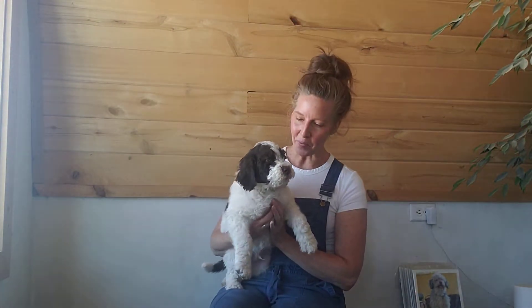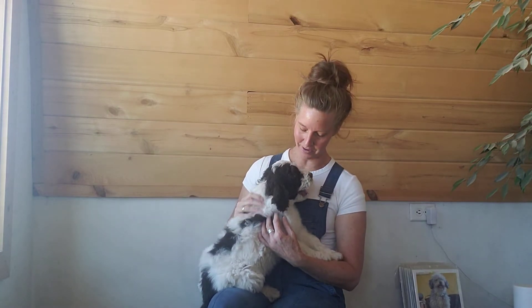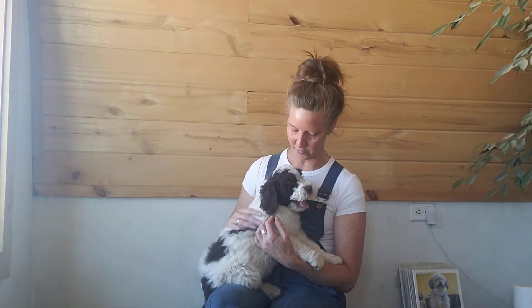This is our Red Boy. He is a multi-generational Bernadoodle from Mavis and Dewey. He is eight weeks old now and weighs 12 pounds 13 ounces. He's a pretty big boy and I'm expecting him to be pretty big — probably the largest in the litter, between 65 and 75 pounds when he's full grown.